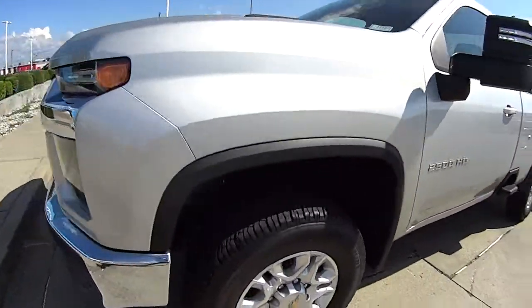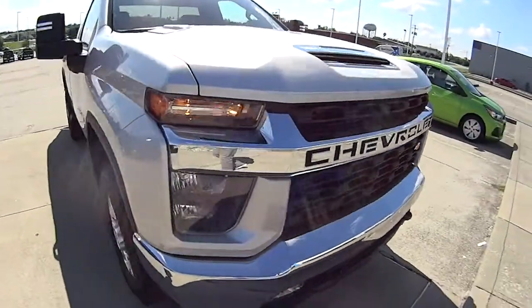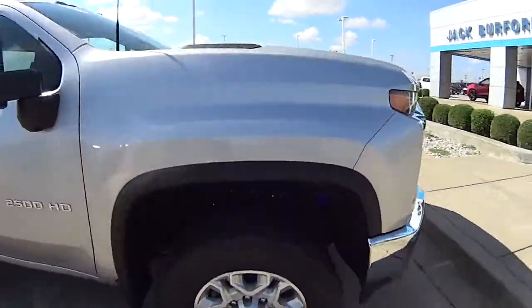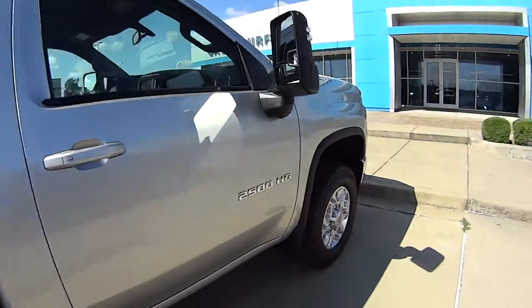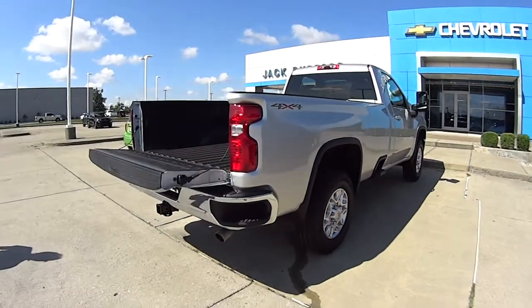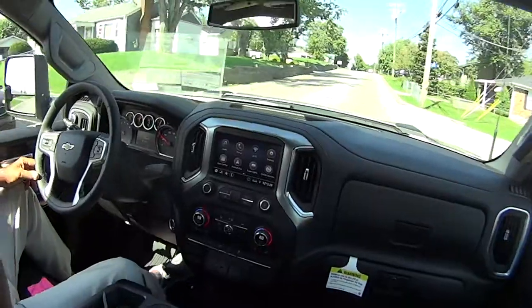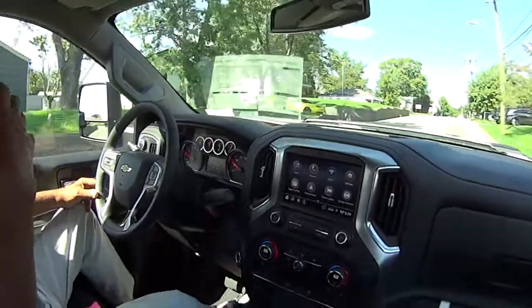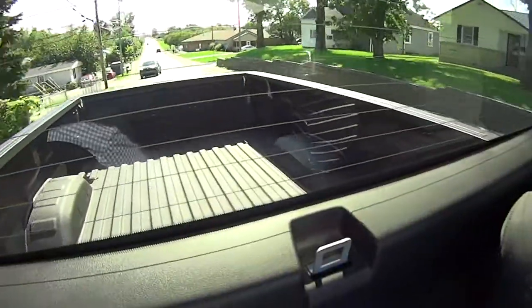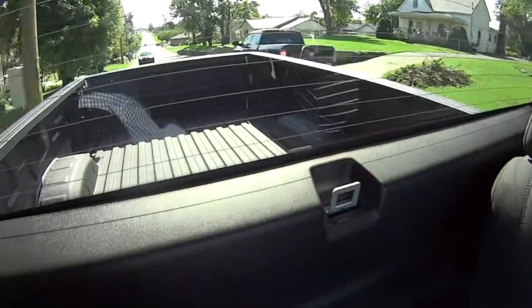It's a 2022. This is a 2022? It is a 2022. Sweet. This is a 6.6 liter gas truck with big payload. You can put almost 4,000 pounds in the bed of this truck, which is a lot of weight. And it's lined — it's got the Duraliner.